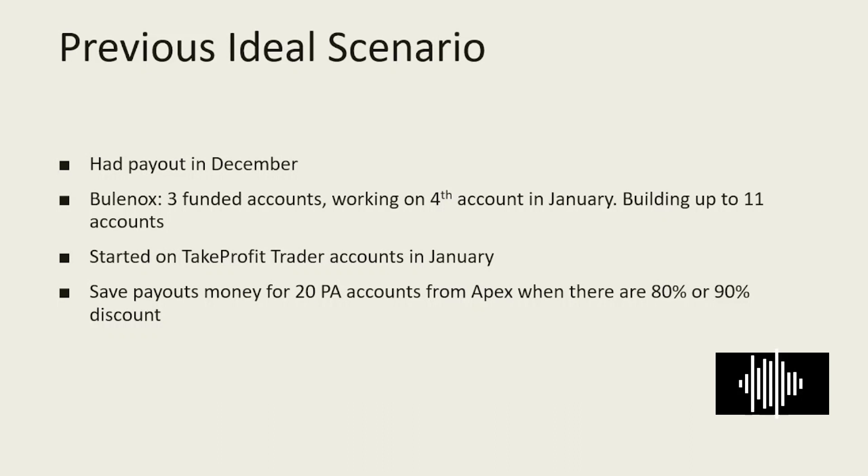I am looking forward to building up to 11 accounts with Bulenox, and at the same time I am starting on the next intended prop firm, which is Take Profit Trader, in January, because it offers instant withdrawals. After that I plan to save accumulated payouts for 20 PA accounts from Apex when there are 80 or 90% discounts. The difficulty with Bulenox is that after the third account they have to be activated one by one, so for scaling multiple accounts at once, Apex is more convenient.